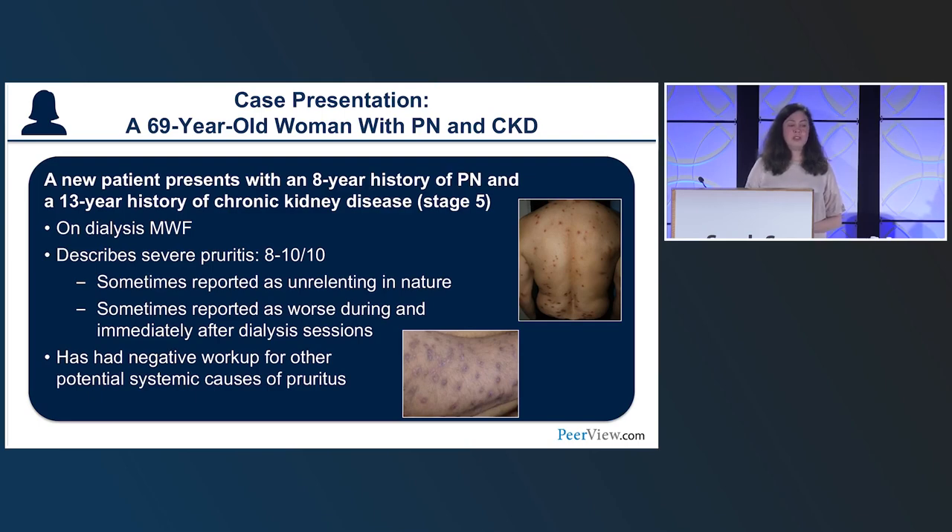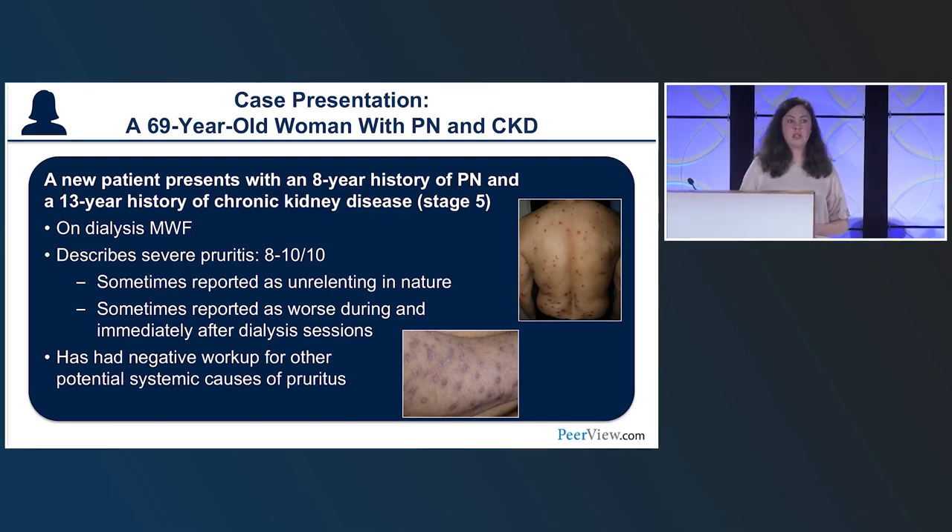Case 1: A new patient with an 8-year history of Prurigo Nodularis and a 13-year history of chronic kidney disease now at stage 5. She was on dialysis Monday, Wednesday, Friday, with severe pruritus of 8-10 out of 10 — sometimes unrelenting, sometimes worse during and immediately after dialysis sessions. She had a negative workup for other systemic causes, though her chronic kidney disease is clearly a major contributor.